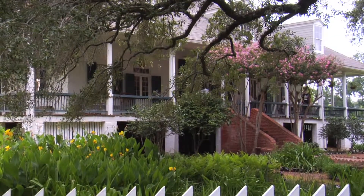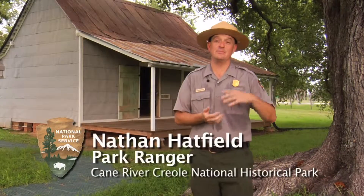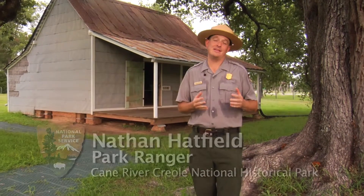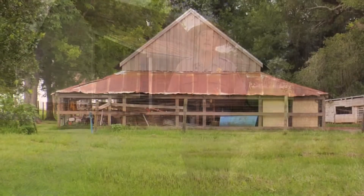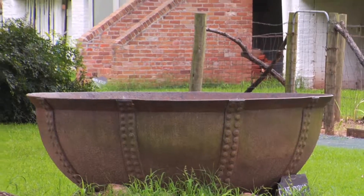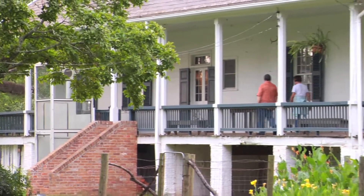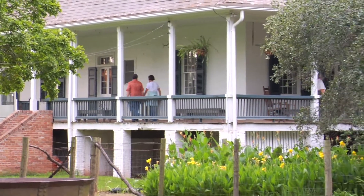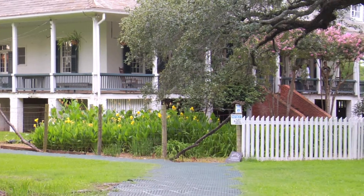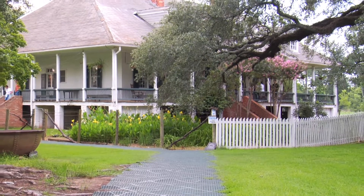Oakland Plantation is one of two plantations that's part of Cane River Creole National Historical Park, the other being Magnolia. Both plantations sit along the Cane River and they tell a 200-year agricultural story, starting at the colonial era, going through the Civil War, and then all the way up until the mid-20th century. When the Prudhomme started this plantation back in the late 1700s, they were some of the first people to grow cotton in this region and they were quite wealthy.